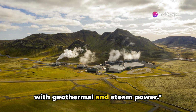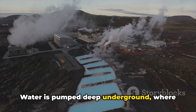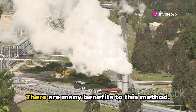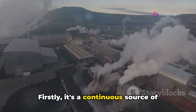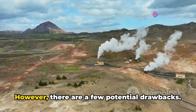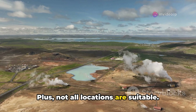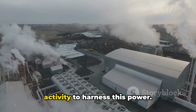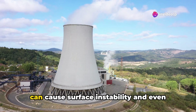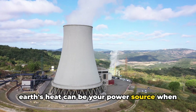Let's tap into the Earth's heat with geothermal and steam power. This method harnesses the natural heat from the Earth's core. Water is pumped deep underground where it turns into steam due to the intense heat, and that steam is then used to spin a turbine, generating electricity. It's a continuous source of power, not dependent on the weather or daylight, and it's a green energy source producing minimal emissions. However, the initial setup can be costly and technically challenging, and not all locations are suitable — you need to be in an area with geothermal activity. There's also an environmental consideration: while cleaner, it can cause surface instability and even minor earthquakes. If you live in the right location, the Earth's heat can be your power source when the grid fails.